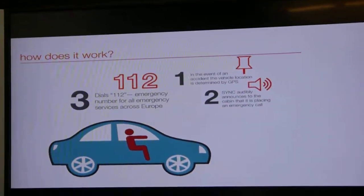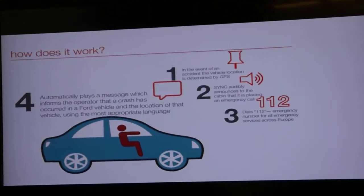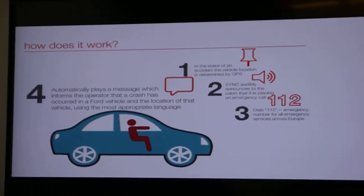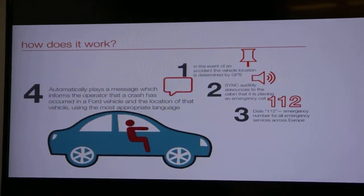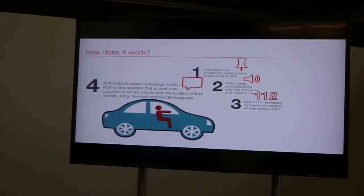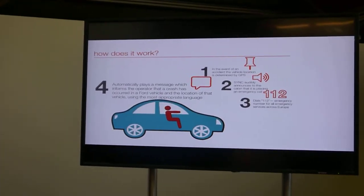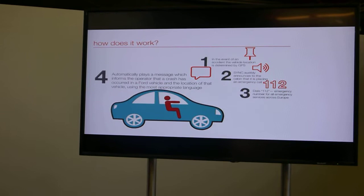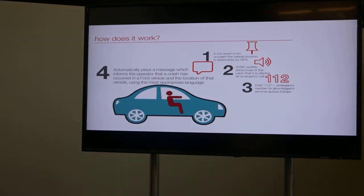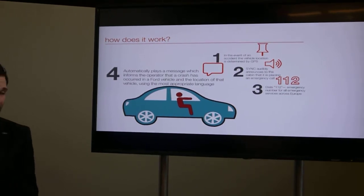The operator can also call you back in case the connection is lost. After connecting to emergency operators, we speak the message in the local language — a very helpful service especially here in Europe where there are so many different languages. This message not only is in the local language but also includes the GPS coordinates of the crash, so even in situations where a person is unconscious or unable to speak for any reason, we transmit the GPS coordinates and help emergency responders find the accident and assist people as fast as possible.